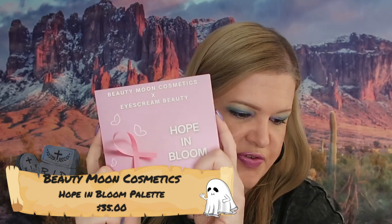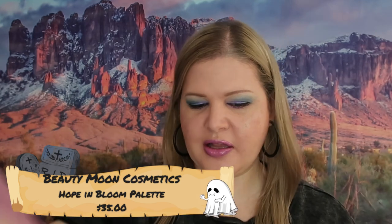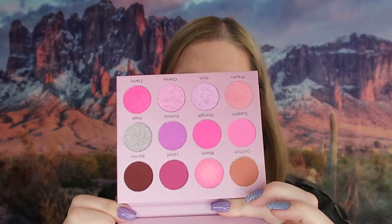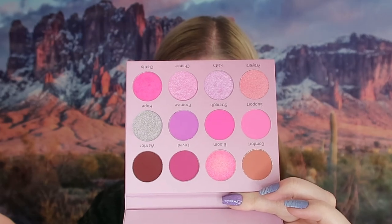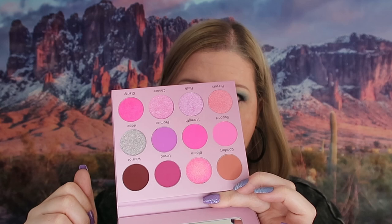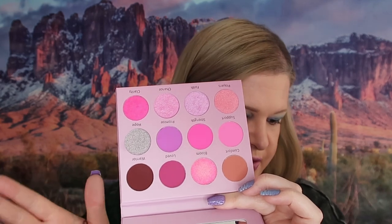This retails for $35. The colors are super pink. I have a lot of pink palettes right now, so I think I'm going to put this into the bin for giveaways.